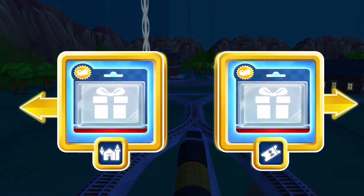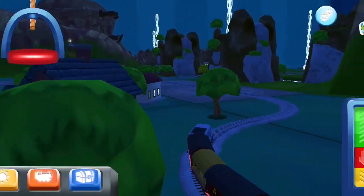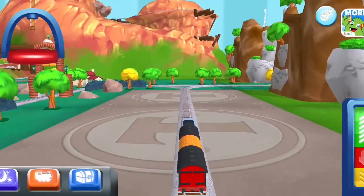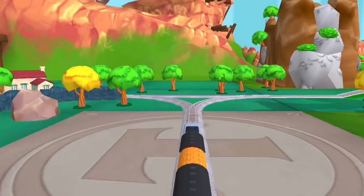Which way do you want to go? We're almost at the town square! Lights on! Right leads to... We're almost at the town square!